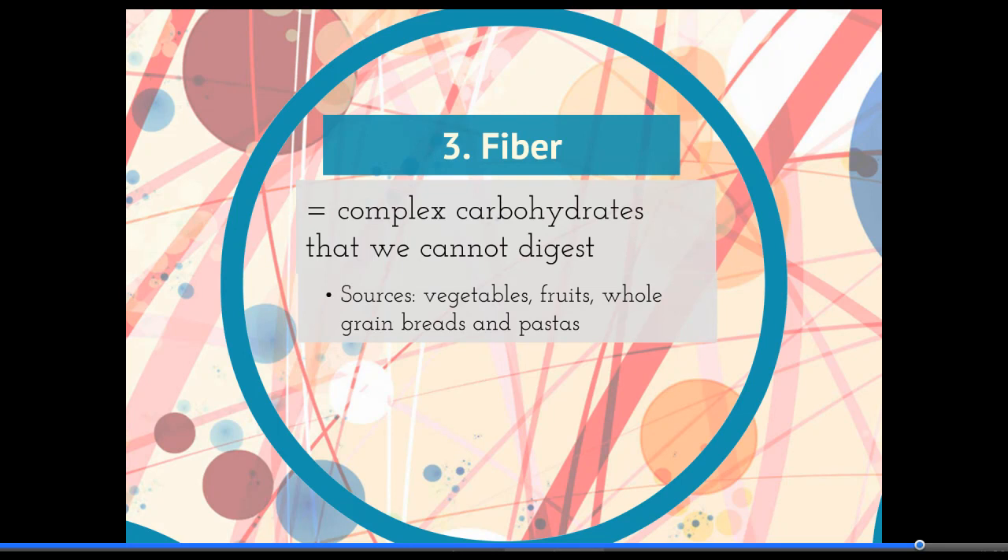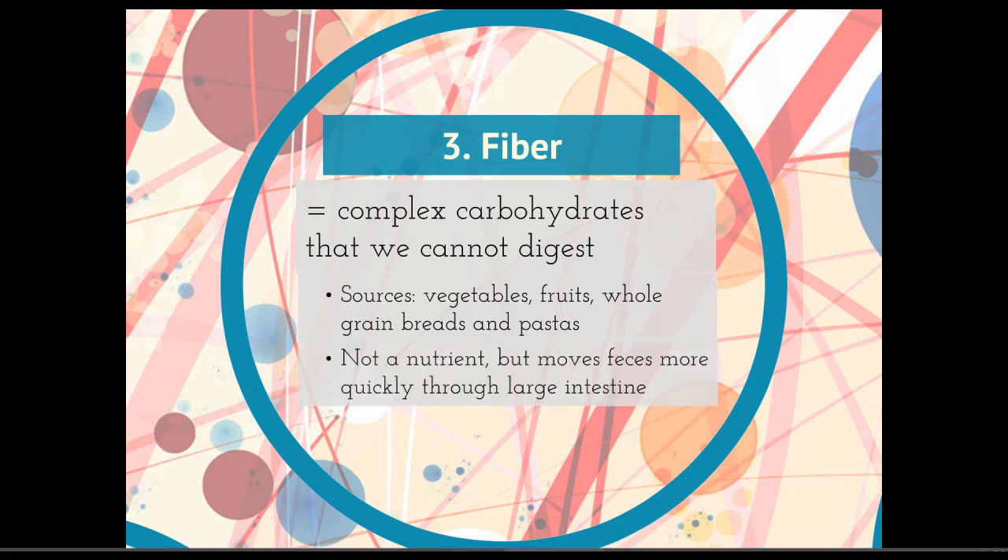Instead, fiber just stays in our small intestine. It's not a nutrient we can use, but it helps move feces more quickly through our large intestine. That's good because there are chemicals that build up there — byproducts from bacteria that are breaking down food — and we want to get that out. So when you hear about a high fiber diet being healthy, what that's doing is just keeping all of the food moving through your small intestine moving through.